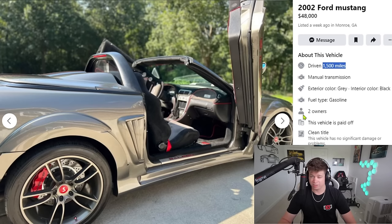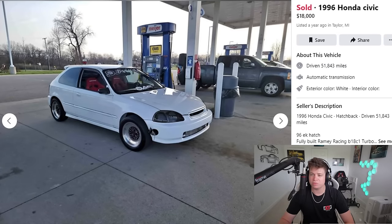Knock 10 to 15 grand off that — maybe then it'd be okay. I don't know, maybe these Saleens are worth more than I think, but I don't think so. Anyways, moving on — I'd say that's a thumbs down on pricing. This one's sold, so the price must have been pretty good.